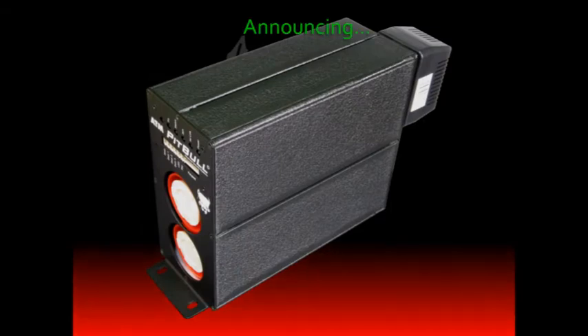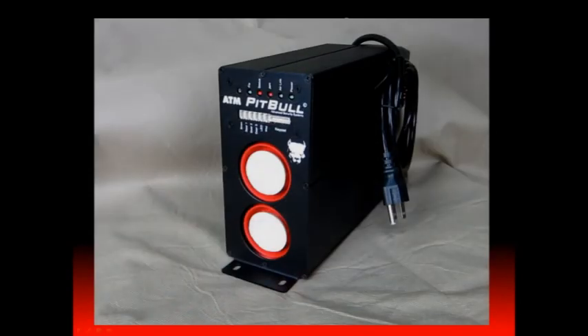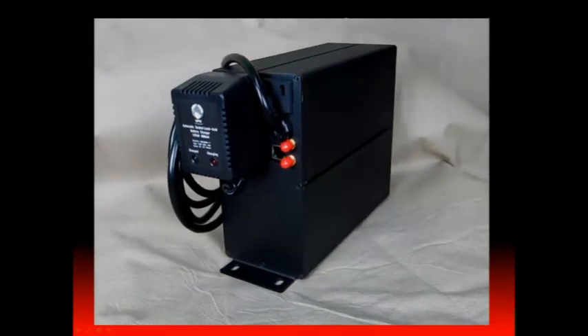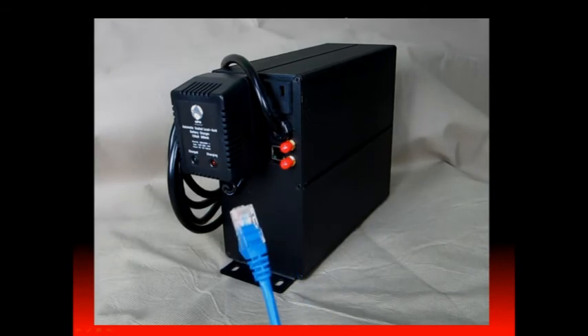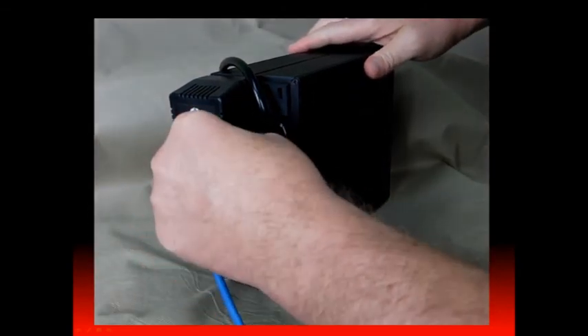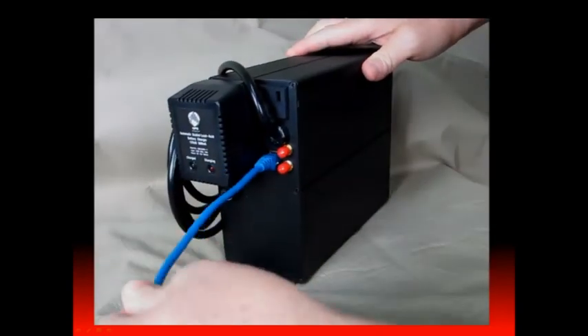We have numerous new features planned for a future release of the ATM Pit Bull. The most exciting is the wireless modem feature. In addition to being the toughest alarm available, the ATM Pit Bull will also be a wireless modem for your ATM. Just plug the ATM's Ethernet cable directly into the already provided RJ45 connector on the rear panel of the ATM Pit Bull.